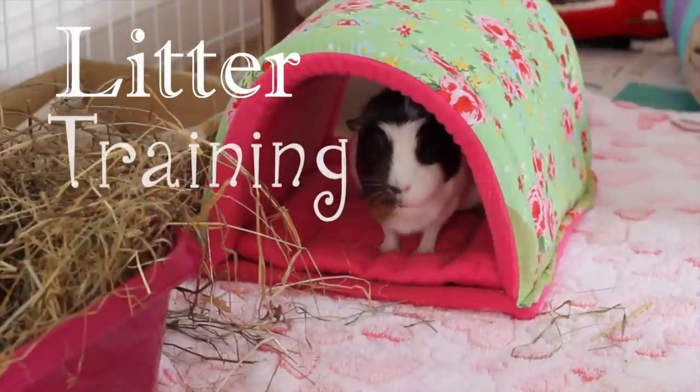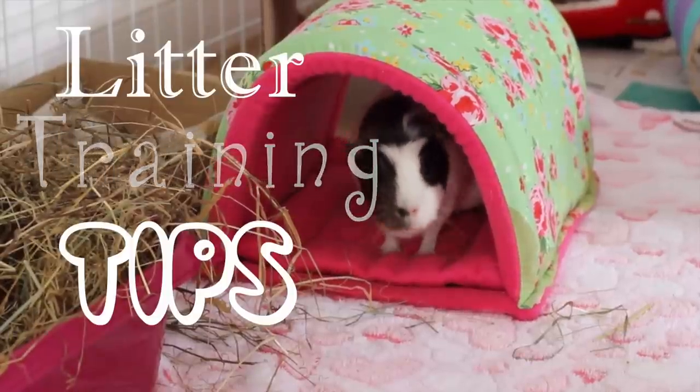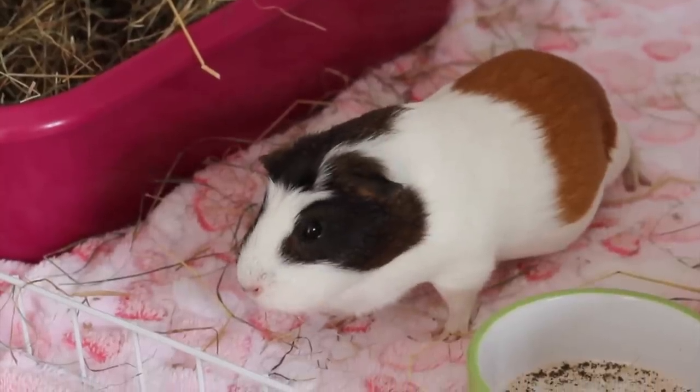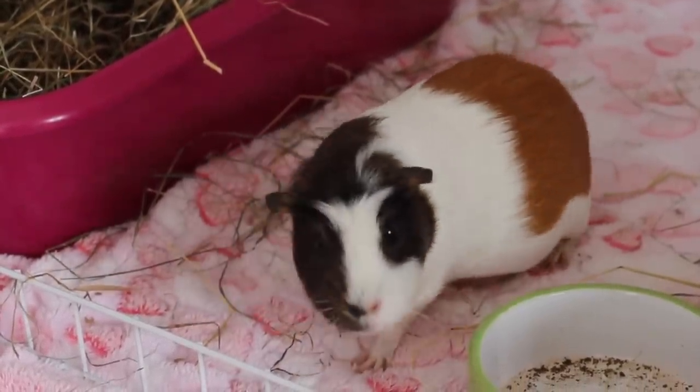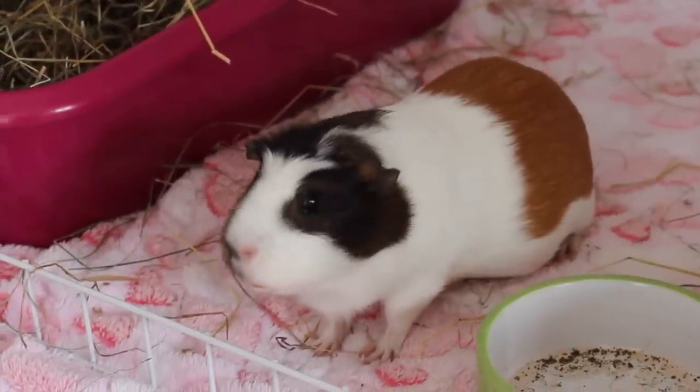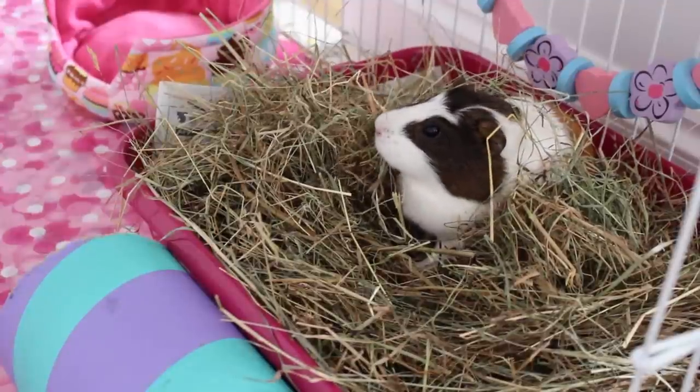Hi everyone, it's me Nat and today I have some litter training guinea pig tips. I'm just going to state the obvious and say that guinea pigs are very messy animals and they are actually very difficult to litter train because they tend to do what they like whenever they like and they simply do not care.